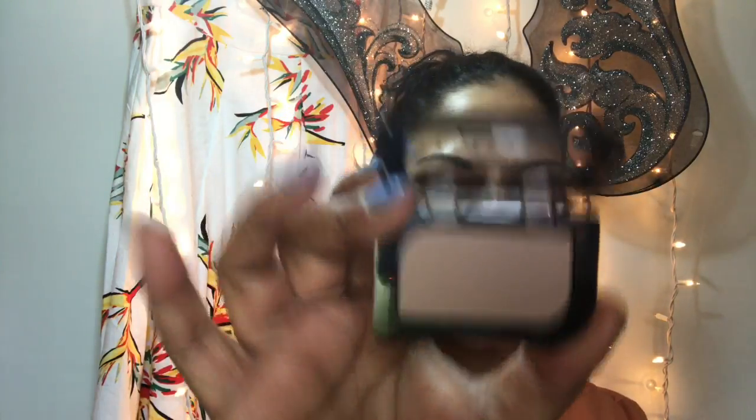Very pretty color — I'm excited about that. I also purchased 003 All About the Base, from the Magnify Eyes collection. That's the shade right there — can't wait to play with that.